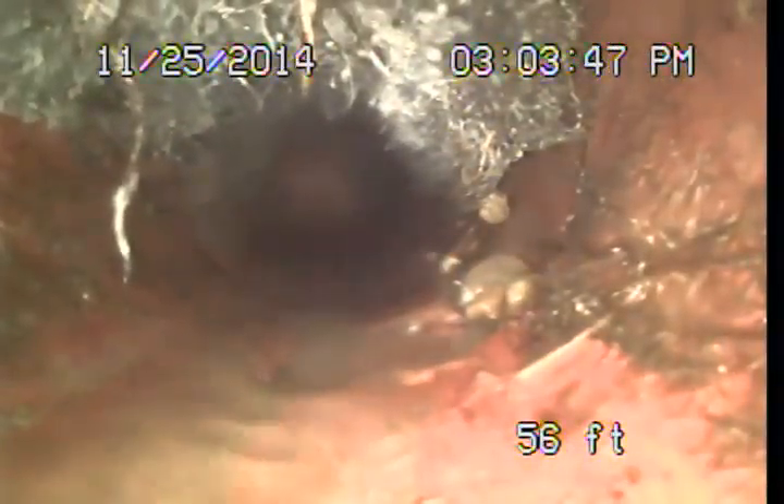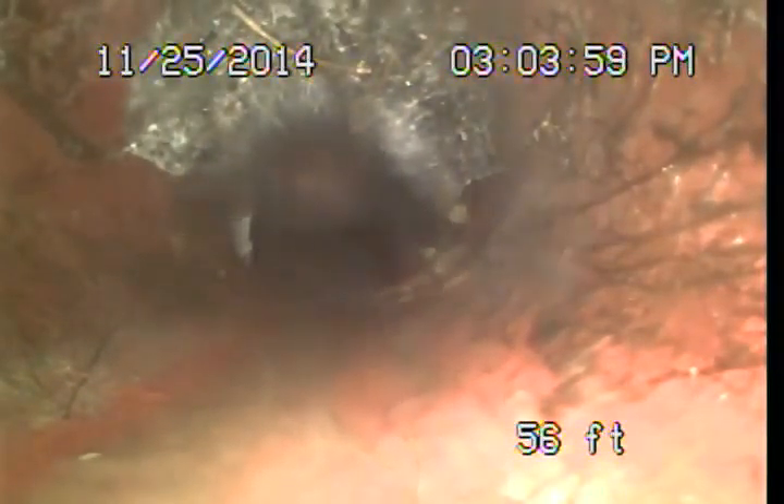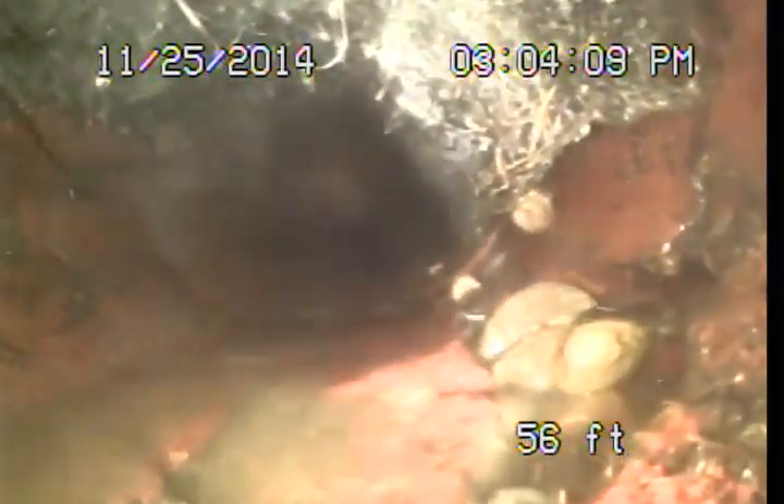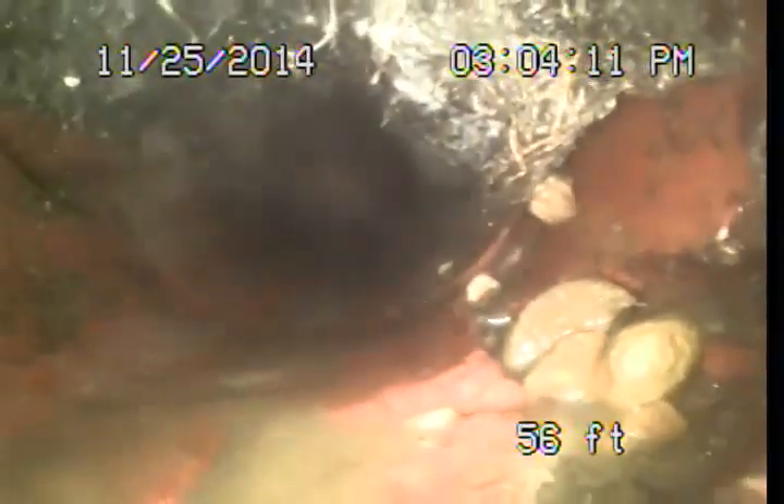So far it looks pretty clean. We're coming up on a broken section here. If you look closely at the lower right of the pipe, you'll see there's a big hole in the pipe, and then roots coming at the top. Most likely this break goes all the way up around the top. We've got root intrusions at that area — it's close to a tree. Not clear what caused it, but it's something that would be recommended for repair.